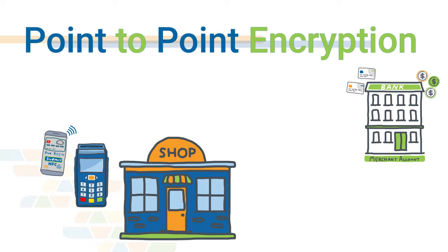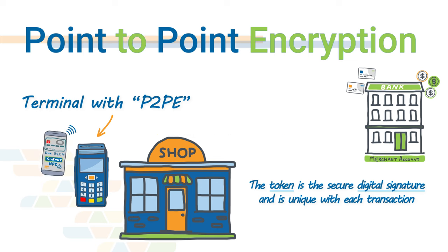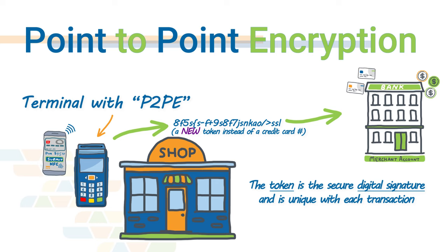If your business uses a credit card terminal equipped with point-to-point encryption software, the mobile wallet passes an encrypted token instead of an actual credit card number, making it a very secure transaction. Essentially, a unique digital signature is created to initiate the transaction for every single transaction that takes place. Then the normal credit card processing cycle takes place — the payment processor communicates with the customer's bank to verify funds, approves the transaction, and transfers the money from the customer's account to your dedicated merchant account.